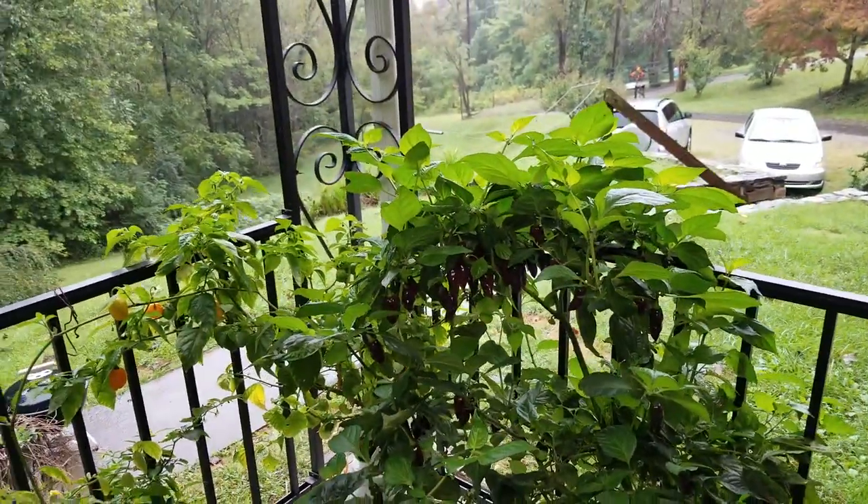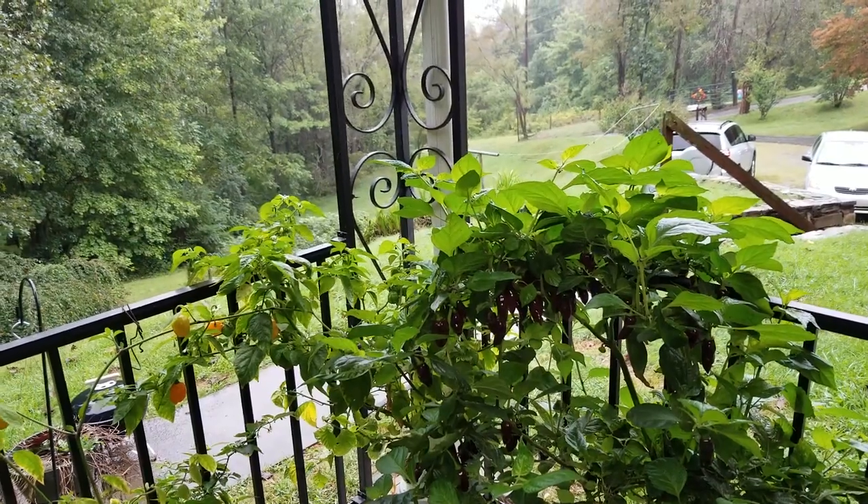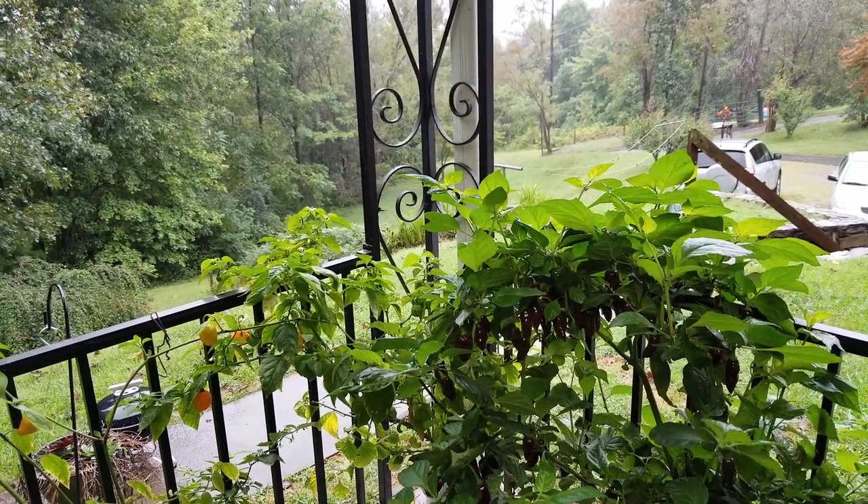This is Peter Stanley, welcome to my channel. This is a grow update for Sunday, September 16th, 2018.